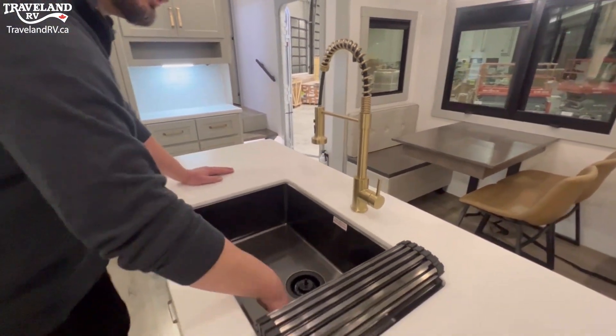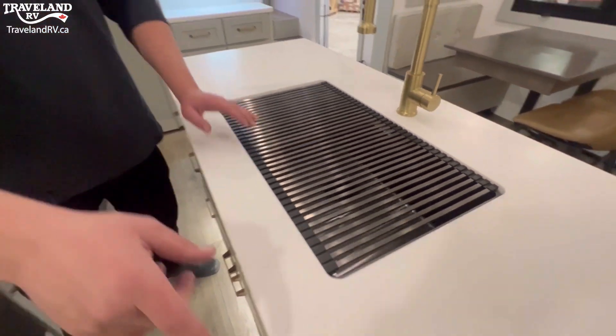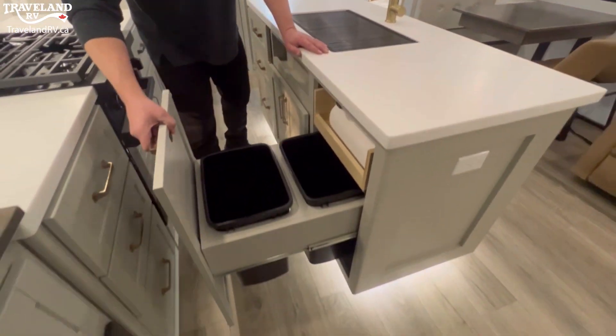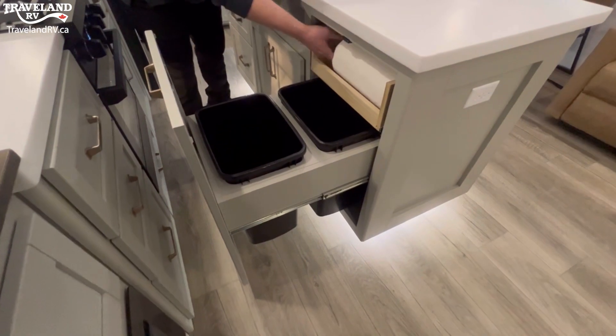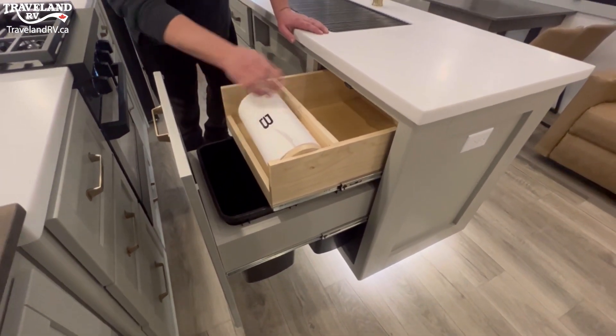Down in the sink, you've got a one-piece deep bowl sink and a drying rack to go over top. Coming down here, you actually have garbage and recycling, a pull-out paper towel holder with the Brinkley logo, and a bit more storage.